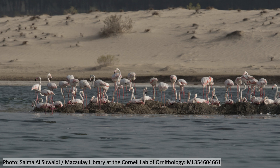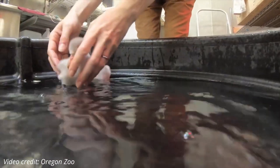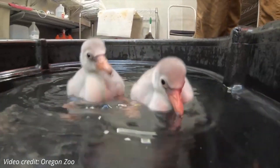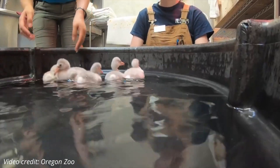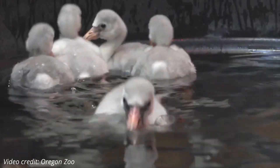Flaminglets! Flamingos lay just one large egg in a mound built out of mud. Both parents take turns incubating the egg, and when it hatches, the chick is gray. Baby flamingos are fluffy and well-developed — they can swim and walk around pretty much immediately after birth. Both parents take turns feeding the chick by regurgitating a liquid from their stomach called crop milk. Flamingo chicks start out about the size of a tennis ball, but they grow fast. Greater flamingos, when full-grown, can be more than five feet tall. But no matter the species, the baby flamingos — or flaminglets — are adorable.